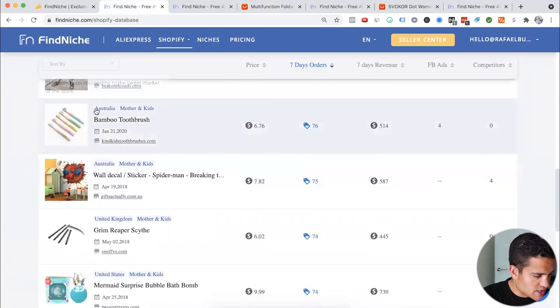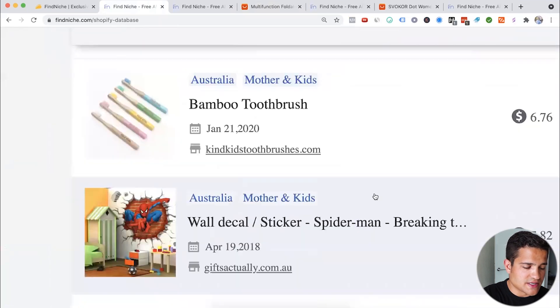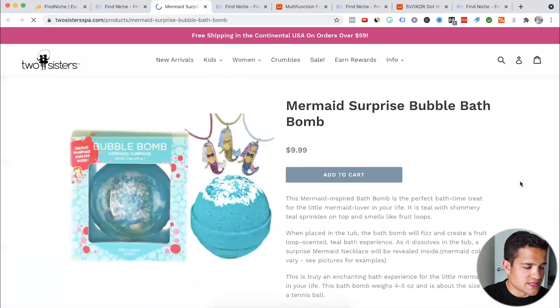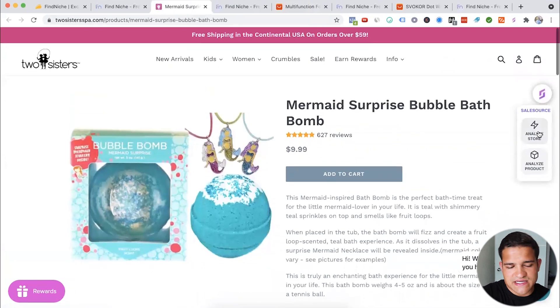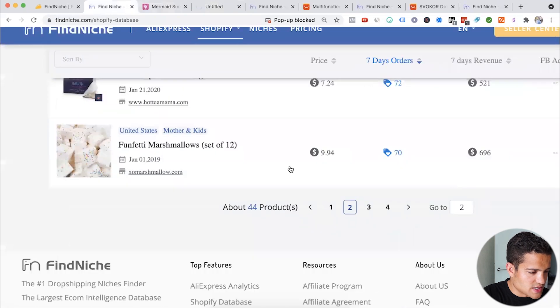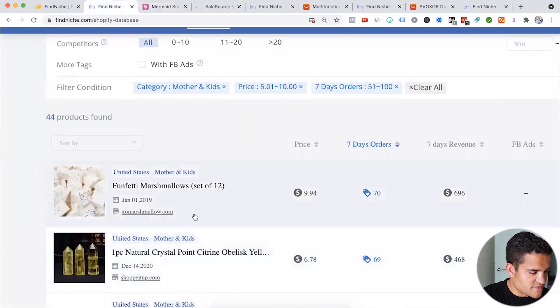You can see the country each store is selling in — Australia, UK, United States. Let's check this one out: twosisterspas.com, mermaid surprise bottle bath bomb. Could be a good one — it has reviews at the bottom, though the page looks very dropshipping. We can go to SaleSource and check how much money the store is making. Also browsing other US products: mother of pearl round doorknob, funfetti marshmallows.